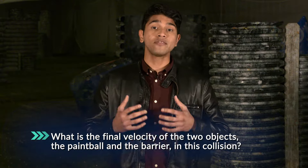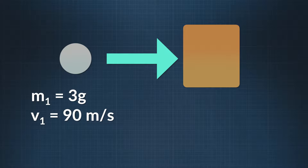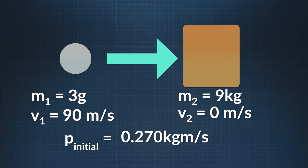In our collision, the system is the paintball and the barrier. The problem asks: what is the final velocity of the two objects — the paint and the barrier — in this collision? The paintball has a mass of about 3 grams and a velocity of 90 meters per second, so it has momentum. The total momentum of our system before the collision is the momentum of the paintball, because the barrier, which has a mass of 9 kilograms, is initially at rest and has no momentum. An object's momentum is equal to its mass times its velocity. We convert the mass of the paintball from grams to kilograms and get 0.003 kilograms.